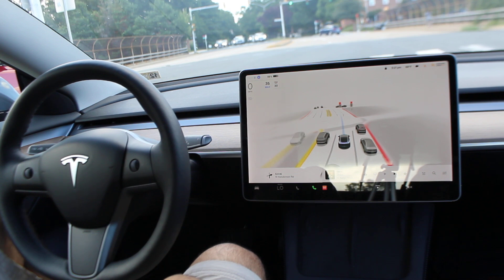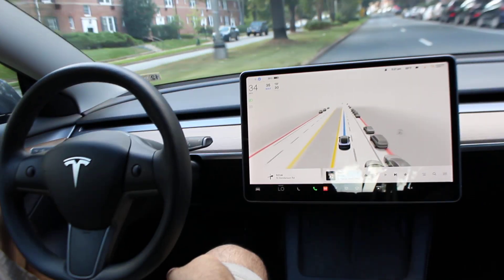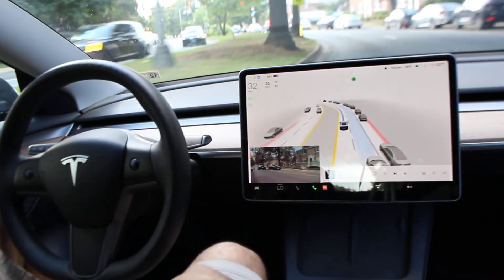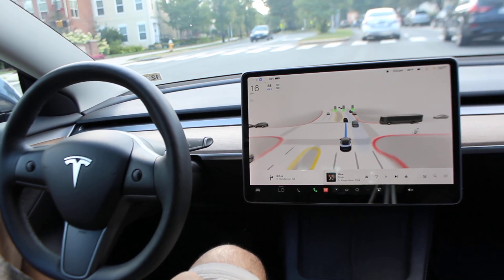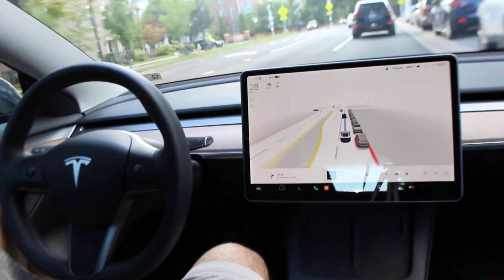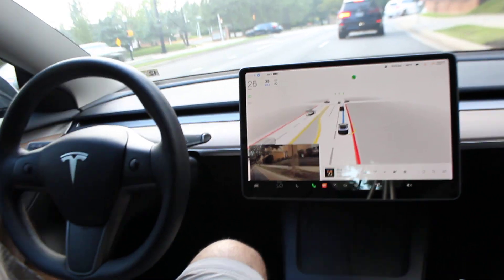Still at 69% state of charge. One thing it can improve on is when it's supposed to change lanes for a turn — I know I have a turn coming up, but sometimes it will wait until the last second to get into the right lane, and I personally don't drive that way.